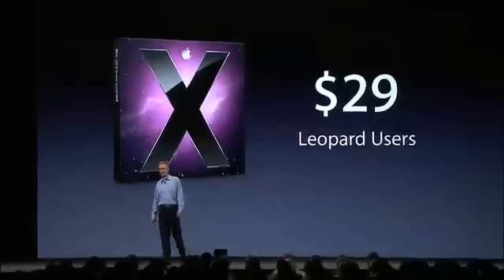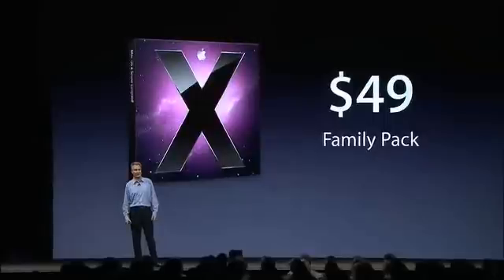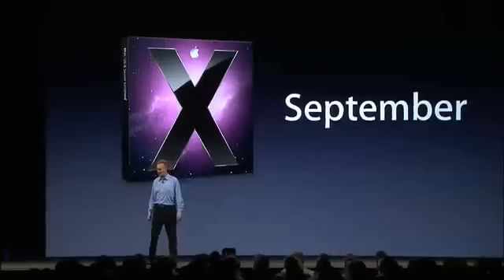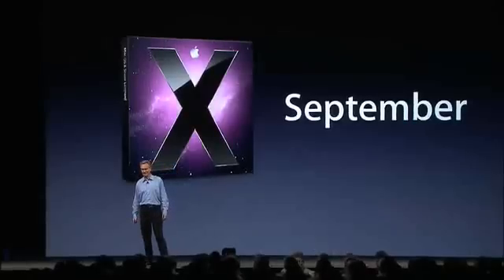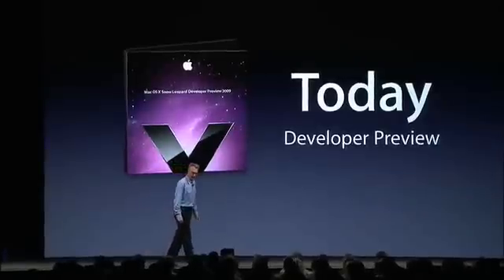Snow Leopard is $29 for Leopard users, and if you have several machines — up to five — you can use a family pack at $49. Snow Leopard will be available this September, and today we are making available a near-final version.